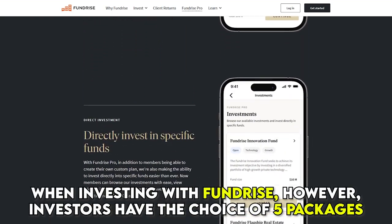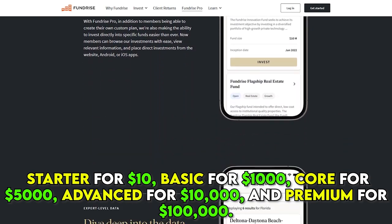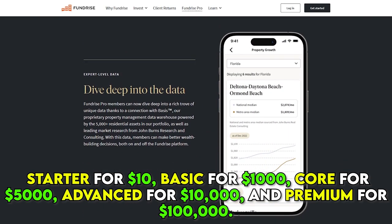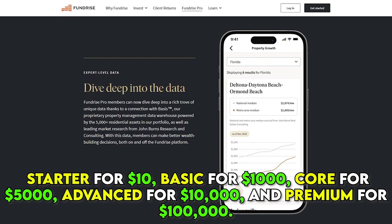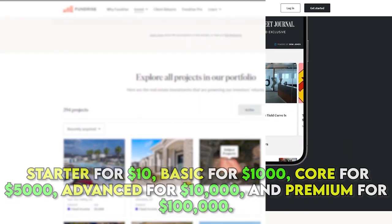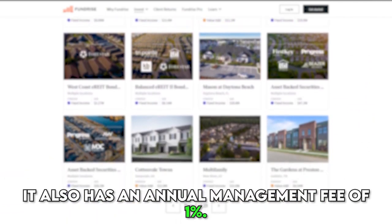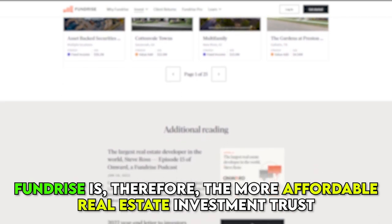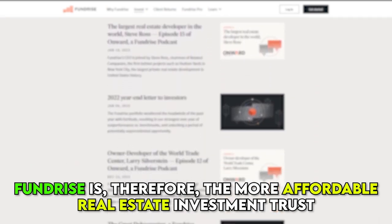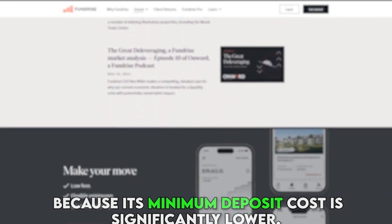When investing with Fundrise, however, investors have the choice of five packages: Starter for $10, Basic for $1,000, Core for $5,000, Advanced for $10,000, and Premium for $100,000. It also has an annual management fee of 1%. Fundrise is, therefore, the more affordable real estate investment trust, because its minimum deposit cost is significantly lower.